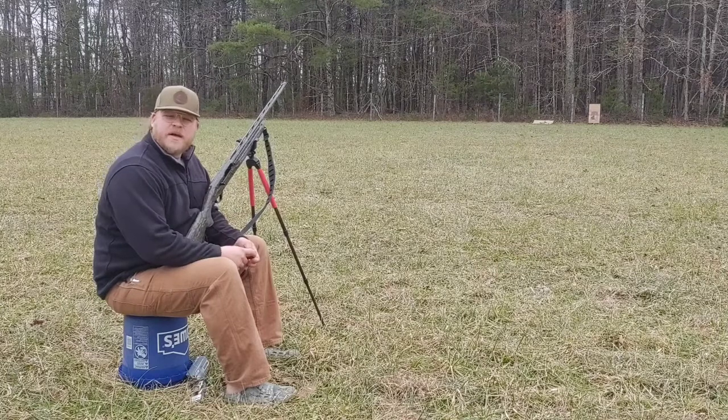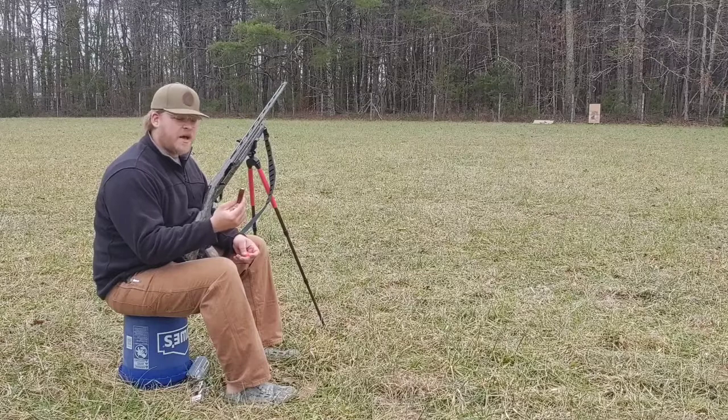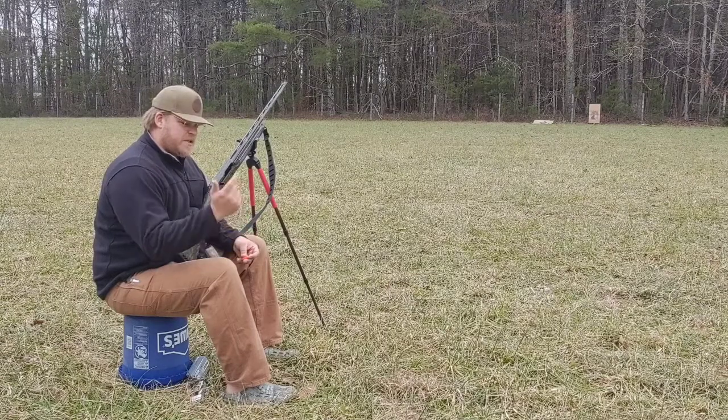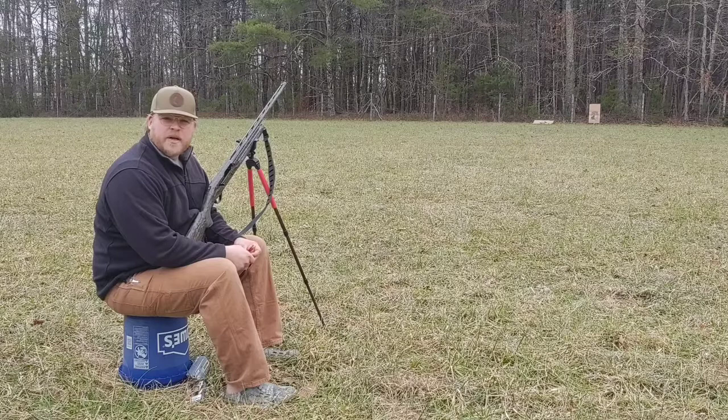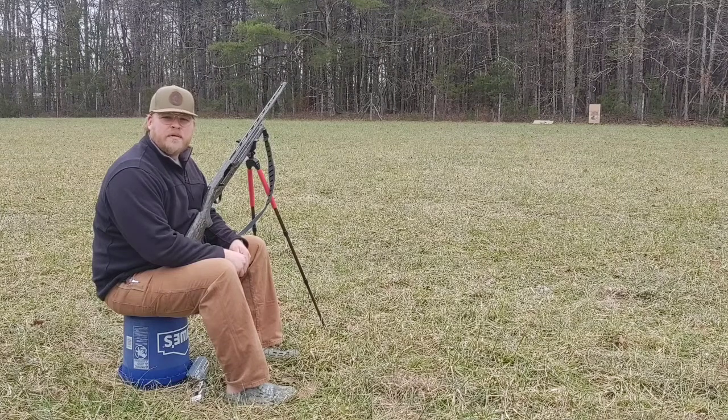It's a three-inch shell with an ounce and three-quarter payload of number nine tungsten shot. I've actually shot this through this gun with a different choke — a Patternmaster Black Mamba — and it shot very well. Definitely a dead bird. It wasn't as tight as some TSS loads I've seen, but it was definitely lethal. I think something like 250 pellets in a 10-inch circle at 40 yards, so definitely a killing pattern at 40, maybe 50 yards.